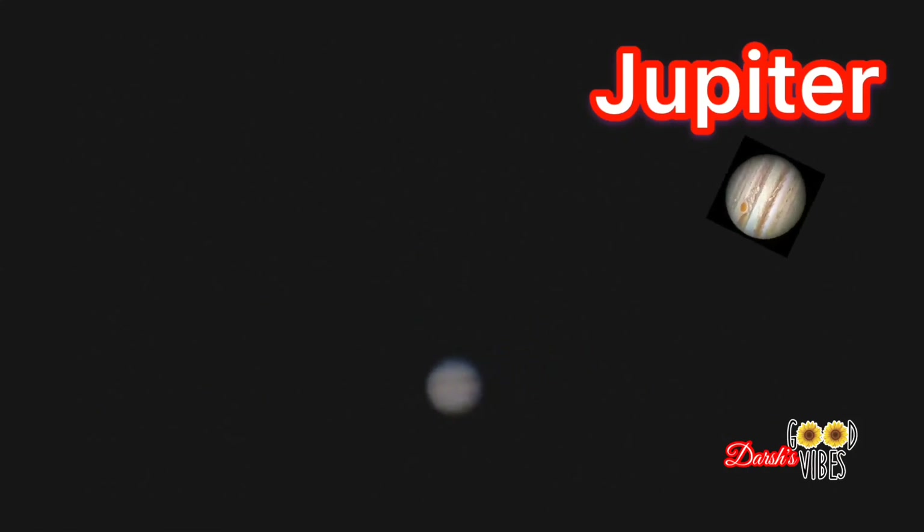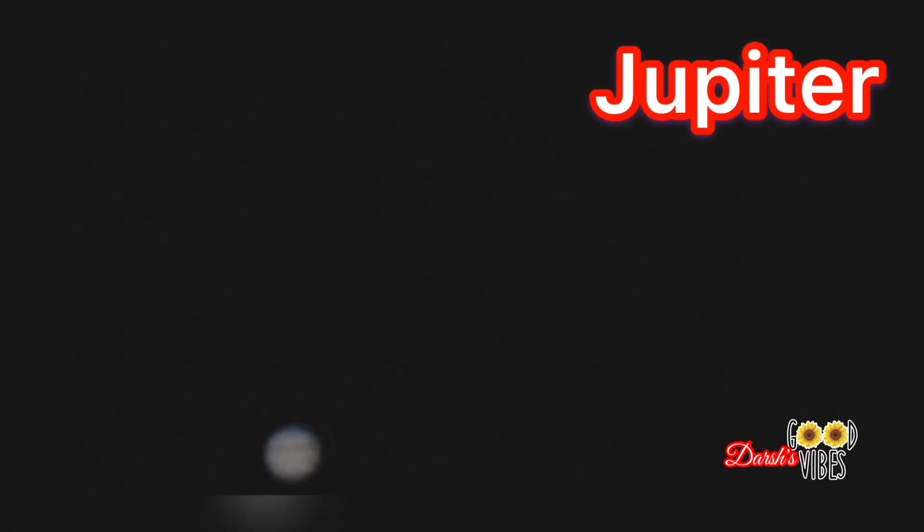And we can see only four moons on Jupiter out of 79 moons — seriously, because the other moons are very small.